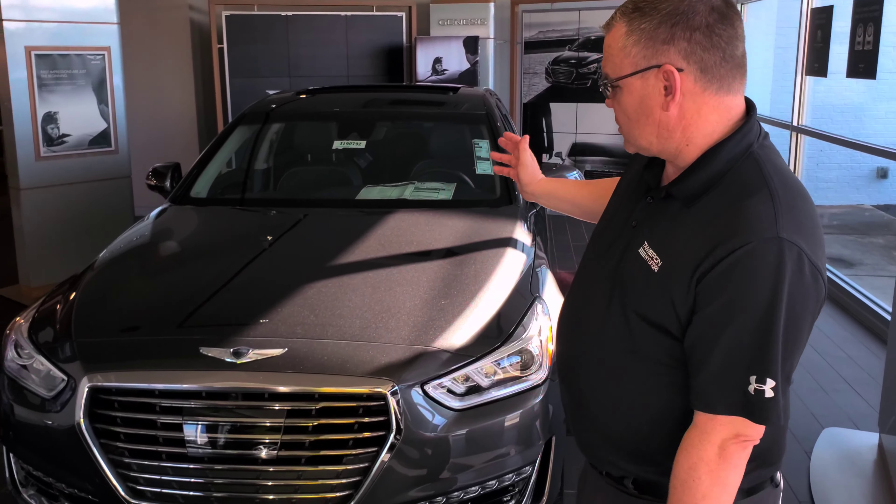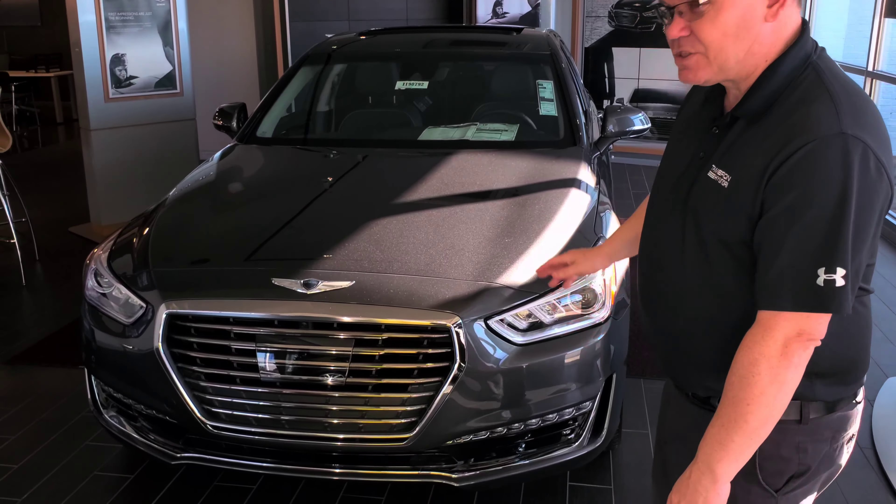Good morning and thank you for being here. As you can see, I've got one here on the showroom floor. This is a Himalayan Gray.